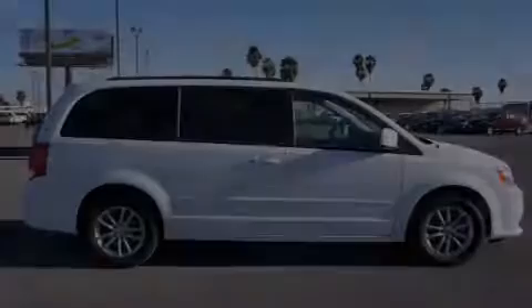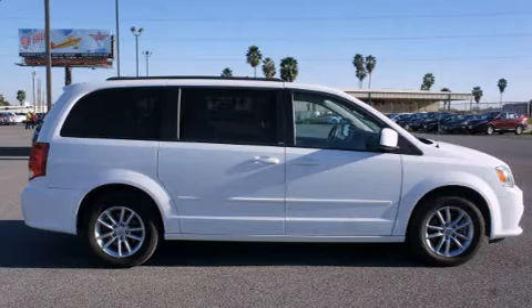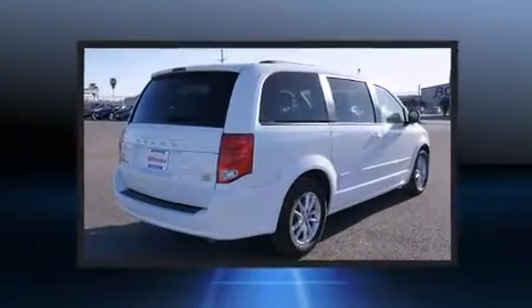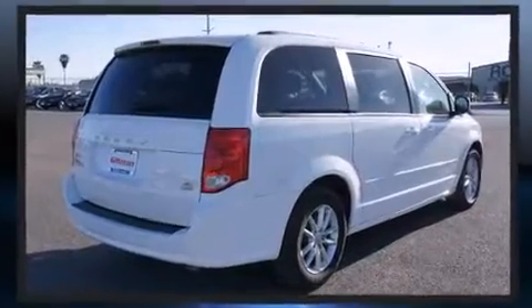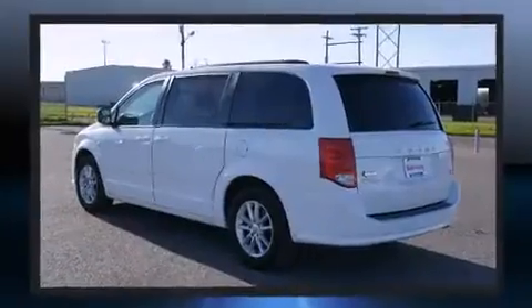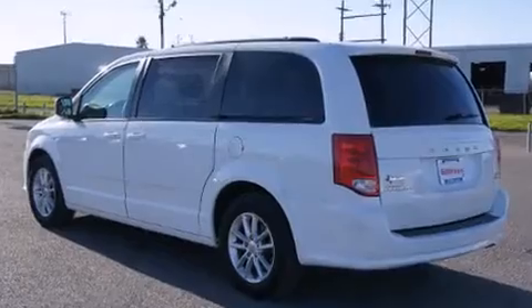Sensibility and practicality define the 2014 Dodge Grand Caravan. This seven-passenger van still has less than 35,000 miles. Smooth gear shifts are achieved thanks to the refined six-cylinder engine, and for added security, dynamic stability control supplements the drivetrain.